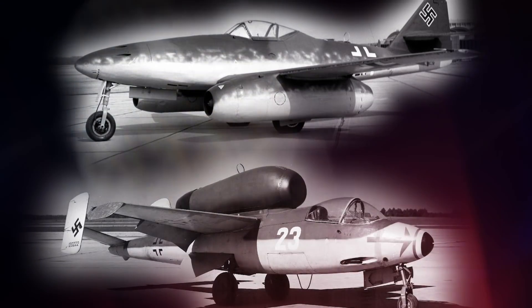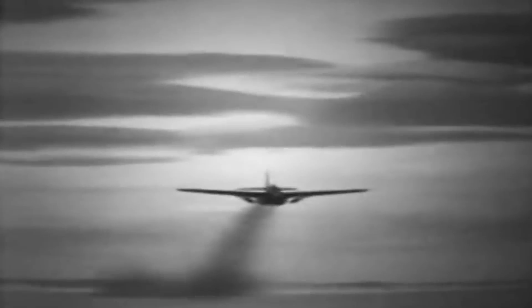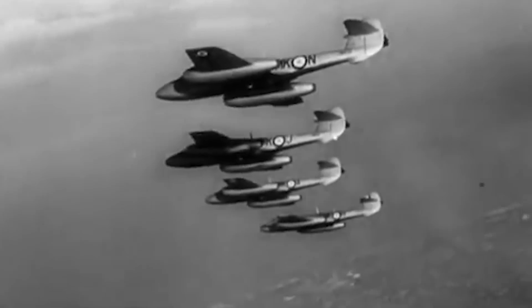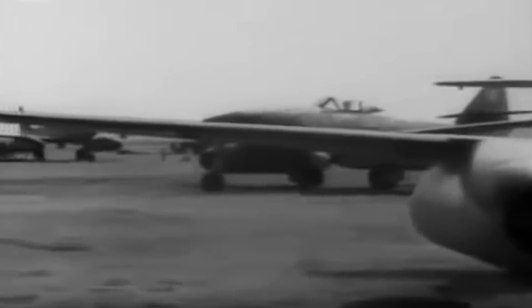Air combat in World War II was dominated by propeller-driven aircraft. Still, the Allies felt threatened by new German jets like the Messerschmitt Me 262 and the Heinkel He 162 Salamander. Five months before the Meteor took its first flight, the US flew the Bell P-59 Airacomet twin jet engine fighter. But a poor testing program led to the Airacomet's contract being cancelled, making the Meteor the only Allied jet to participate in World War II. The Meteor entered service on June 1, 1944, almost at the exact same time as the Me 262, which is widely considered the first operational jet fighter in the world.